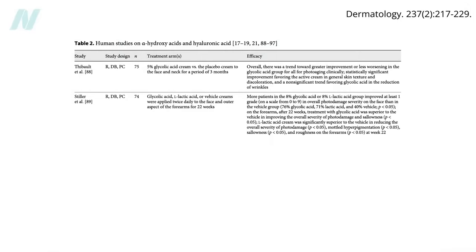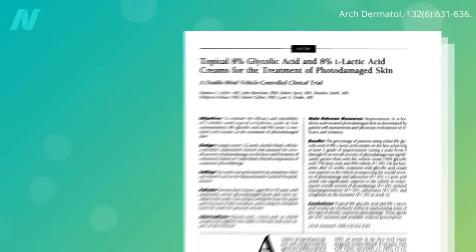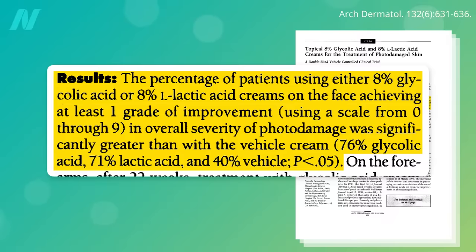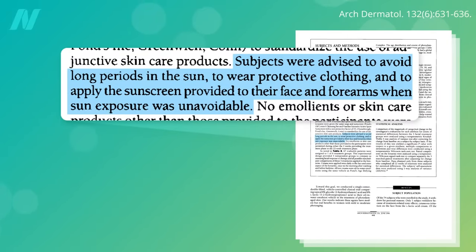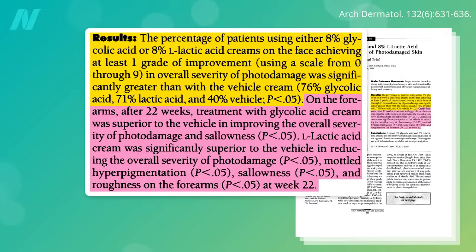Three placebo-controlled studies of over-the-counter strengths have been published. The first compared an 8% glycolic acid lotion to an 8% lactic acid lotion to a placebo lotion, applied daily on face and forearms for 22 weeks. Both acids worked similarly, producing visible improvements in facial photo damage in more than 70% of the acid groups versus only 40% of the placebo group. All participants were advised to wear protective clothing and regularly use sunscreen, which may explain the benefits even in the placebo group. Overall forearm photo damage and sallowness also improved significantly in the acid versus placebo groups.